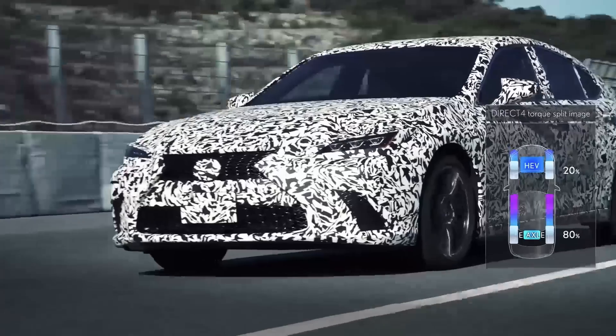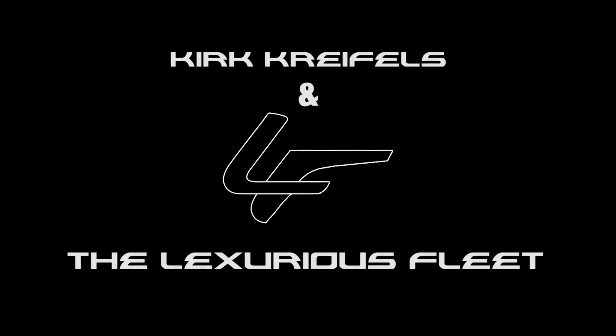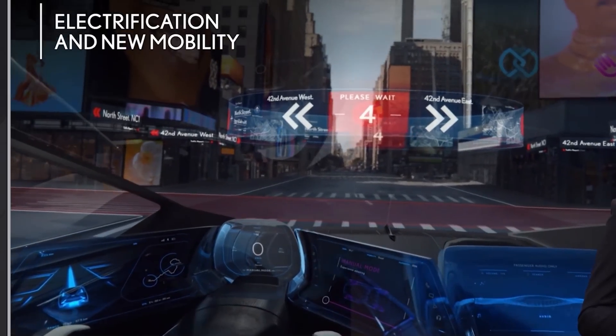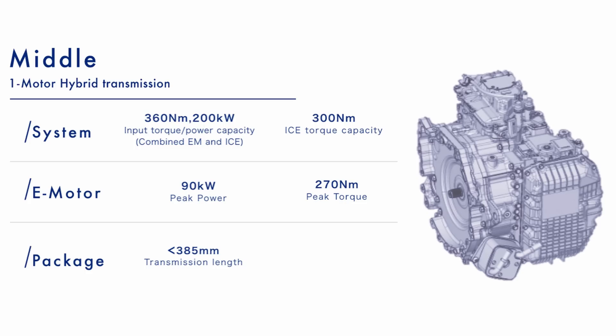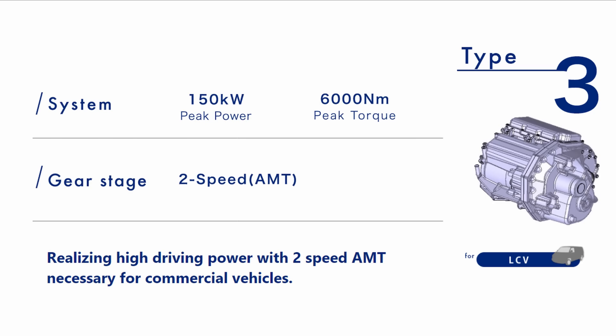It turns out we know a lot more about Toyota and Lexus EVs than we originally thought. Welcome back, Luxury Sleet. If you're new, my name's Kirk. I talk about Japanese and Korean autos, and today we're going to talk about Lexus and Toyota's EV plans and their design when it comes to what kind of motors they're putting in their electric vehicles. We have a lot more information than we originally thought.